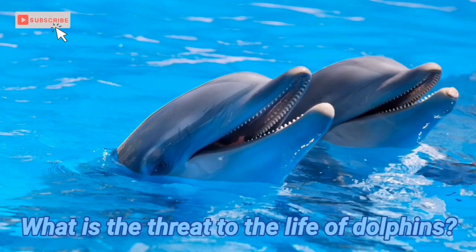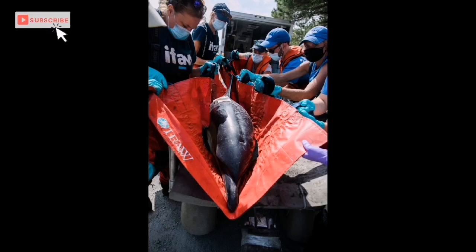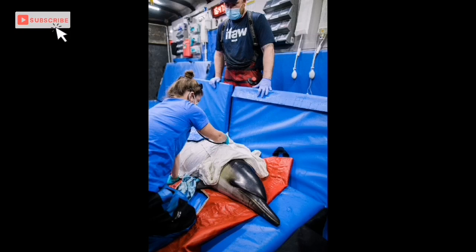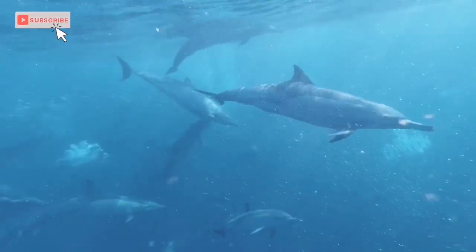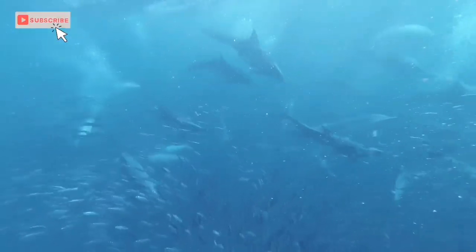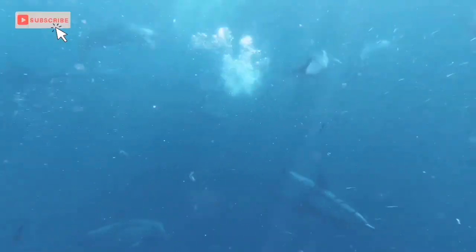What is the threat to the life of dolphins? The biggest threat to dolphins is human activity, because they have very few enemies in their natural habitat. The Amazon, Ganges, and Yangtze River dolphins are critically endangered species due to human intervention.